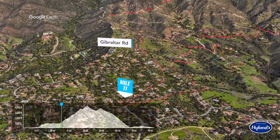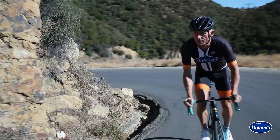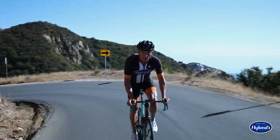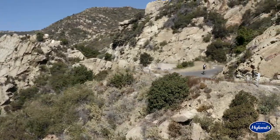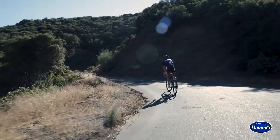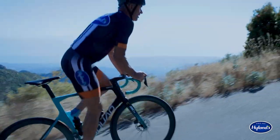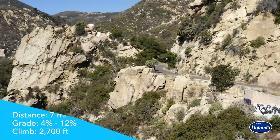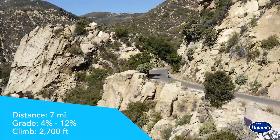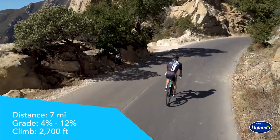When you reach the famous Gibraltar Road, you'll be heading further up the mountains as the world-class climb segment begins. This winding paved road presents a challenge almost the entire way. Its peacefulness lulls you into a sense of calm while your body faces the unending brutality of the grade. With majestic vistas around every corner, the Gibraltar climb is about 7 miles long with grades from 4% to 12% and an elevation gain of just under 2,700 feet.